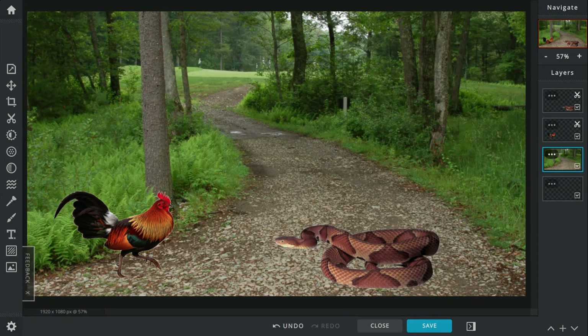Copperheads live in North America. The red jungle fowl are from Asia. Copperheads in North America can be up to two to three feet long and can weigh up to one or two pounds.